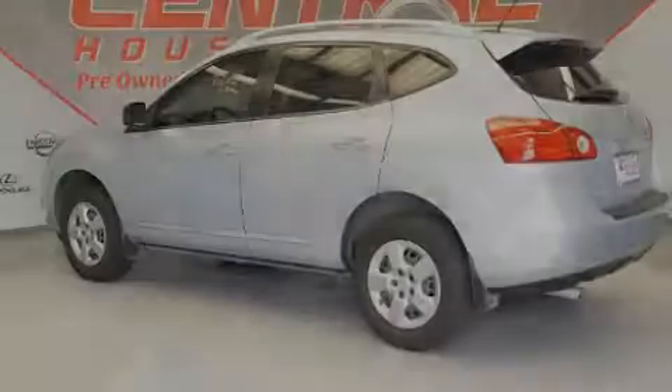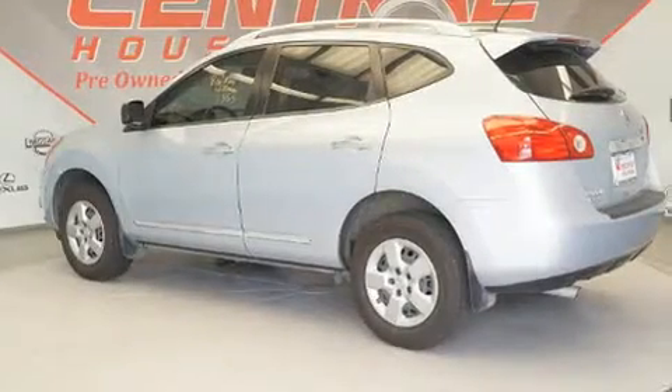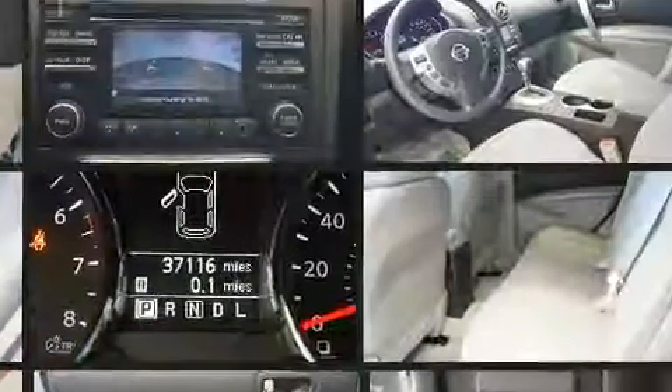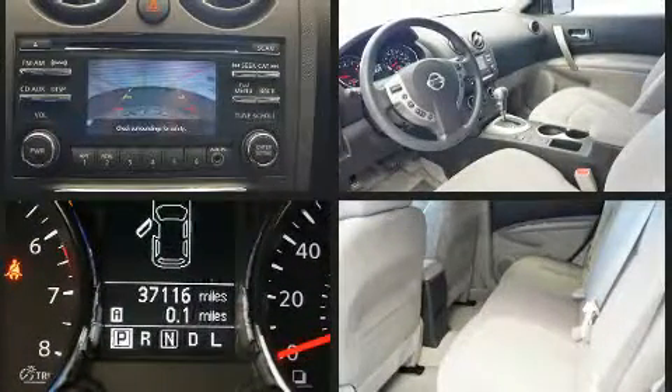Sensibility and practicality define the 2014 Nissan Rogue Select. Smooth gear shifts are achieved thanks to the efficient four-cylinder engine, and for added security, dynamic stability control supplements the drivetrain.